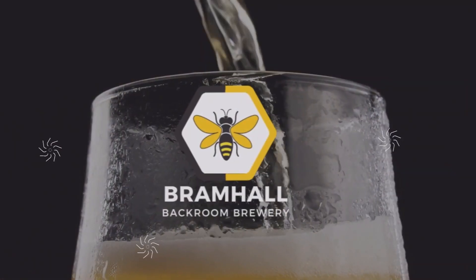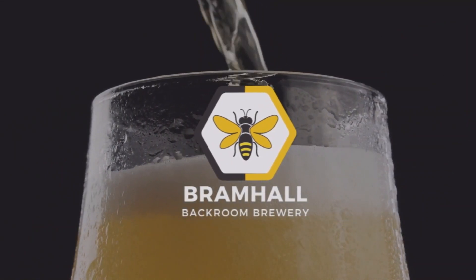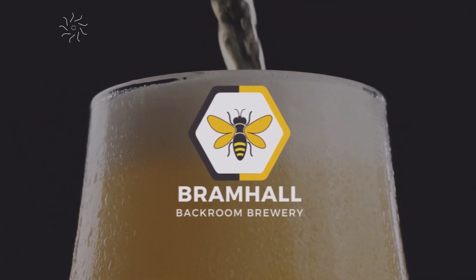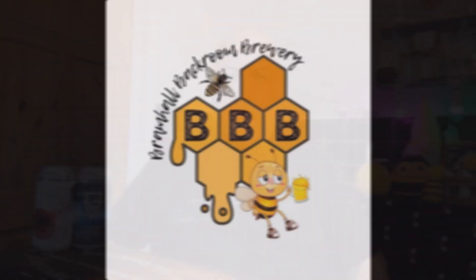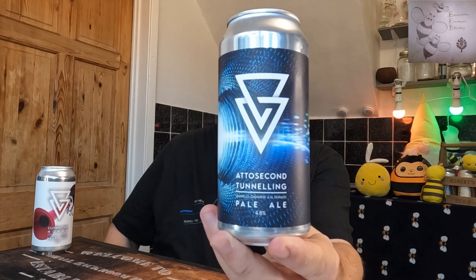Welcome back to the channel and we're going to Azvex. Welcome back to Tap Thursday and this tap is for Azvex. So we've got two pale ales here from Azvex.